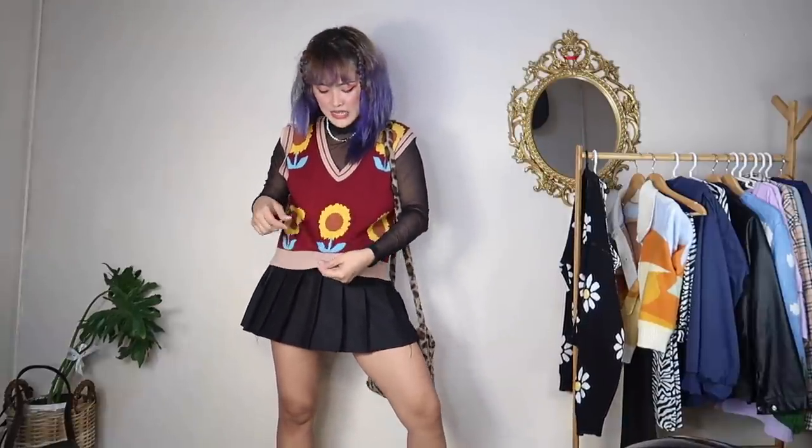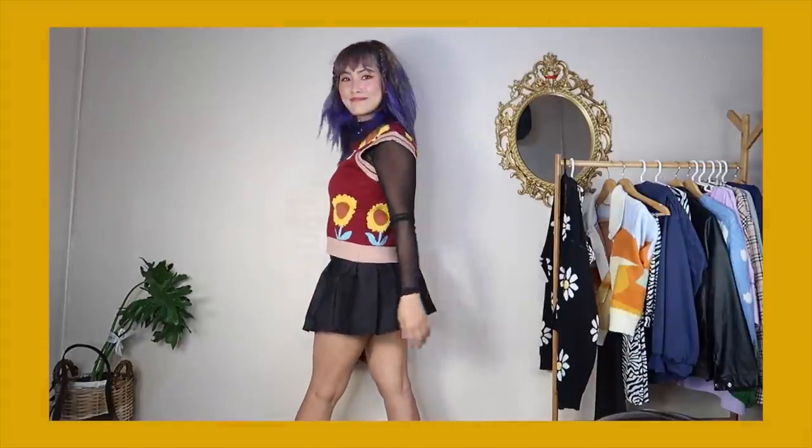I also paired it with the mesh turtleneck. This cloth — the color reminds me of Harvard, very retro. I love this combination — the colors are so well-coordinated. You can still wear sunglasses to add more spice, and just have fun!